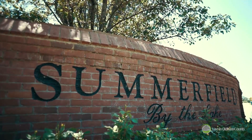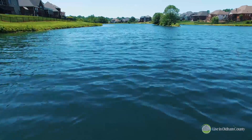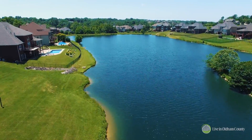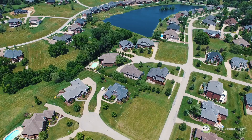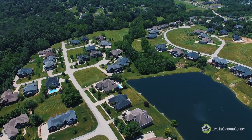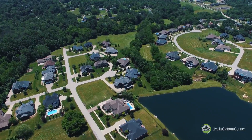Summerfield by the Lake is a wonderfully located and gorgeous custom home community priced in the five to six hundred thousand dollar price range. We have about 30 lots available to be built upon — a great collection including one lot that backs up to the Nature Preserve, multiple walkout lots, some wooded, cul-de-sac, and flat lots. All of the lots are spacious — the most spacious lots in the Crestwood area for any development on sewers.